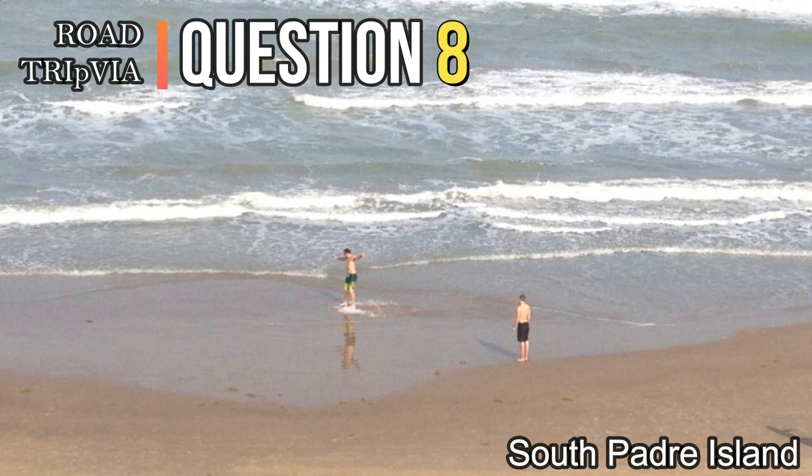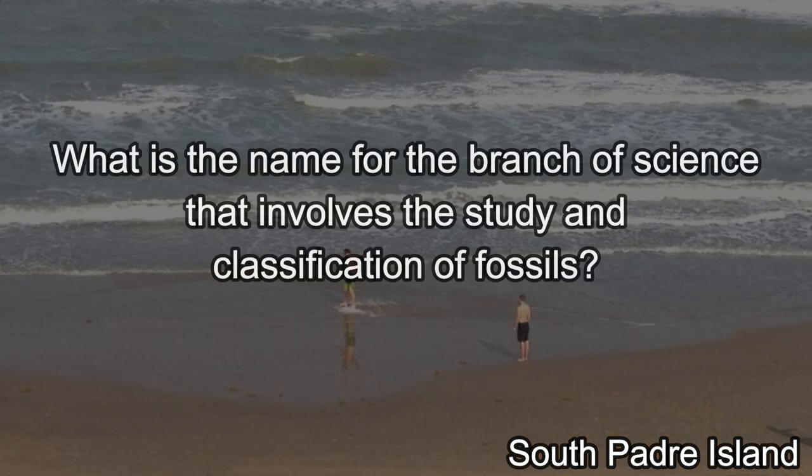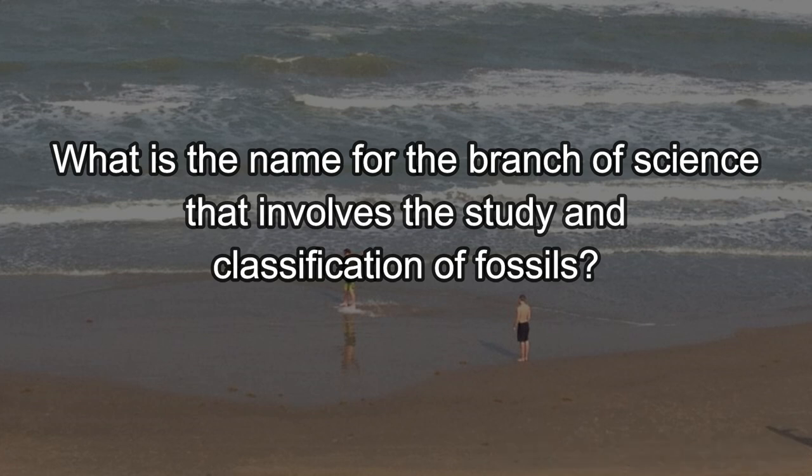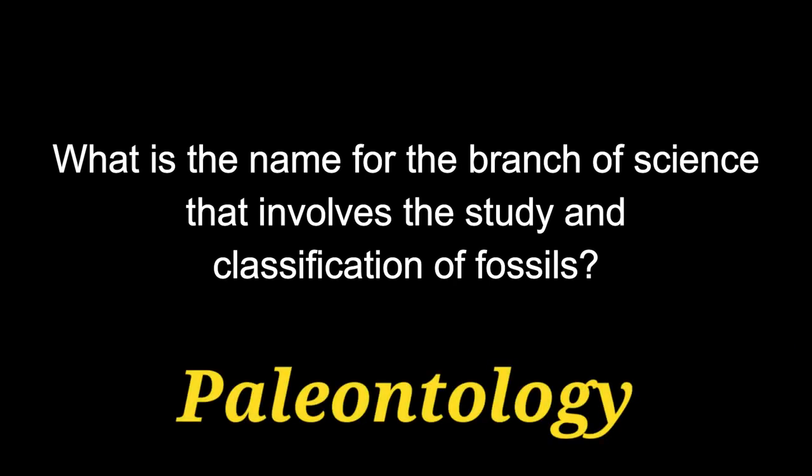Question number eight: What is the name for the branch of science that involves the study and classification of fossils? The answer is paleontology.